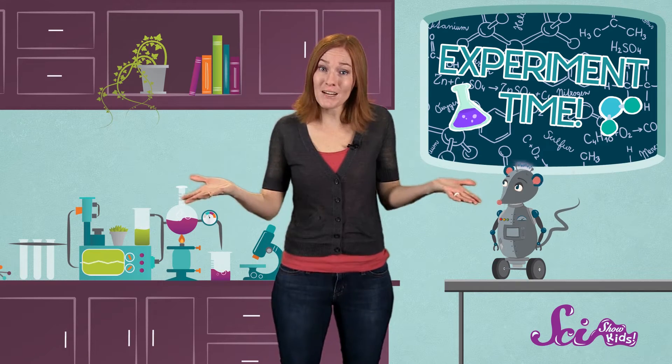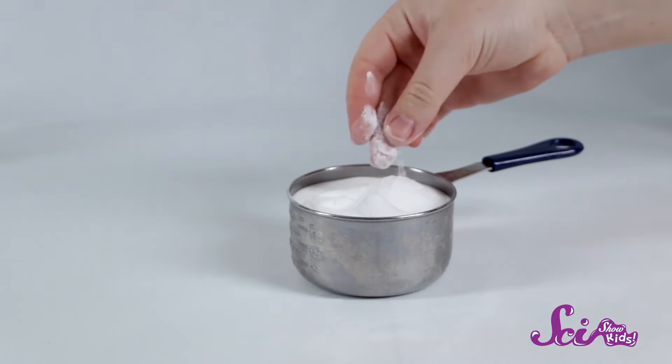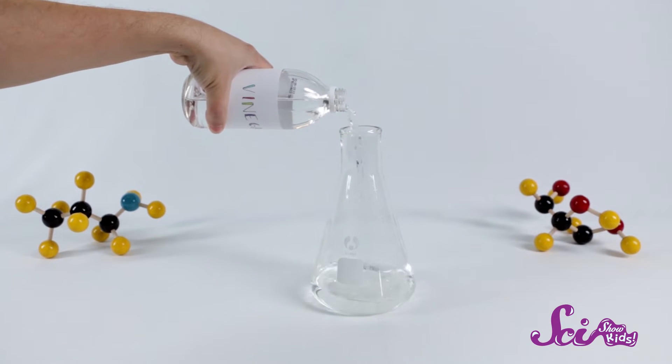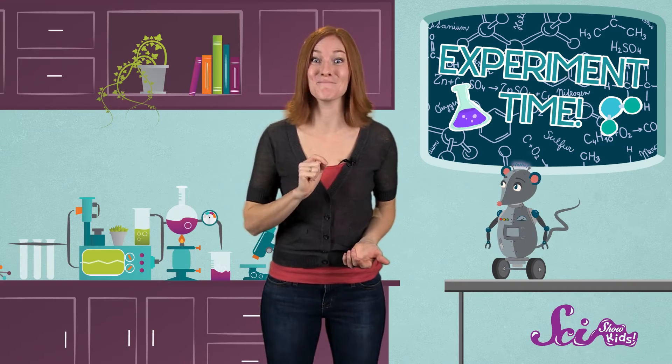The baking soda and vinegar are made up of different chemicals. When they're separate, they don't really change much. Have a look at the baking soda — it's a very fine powder, but it's still a solid. What about the vinegar? Is it a solid? No, it's a liquid. And both of these things stay that way, unless you mix them together.